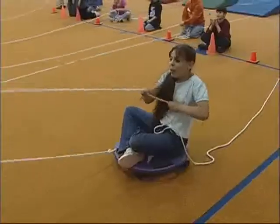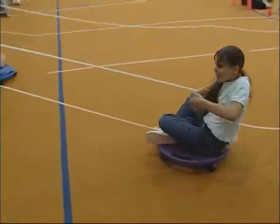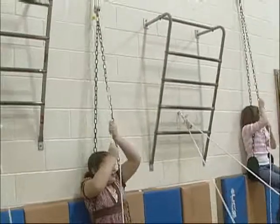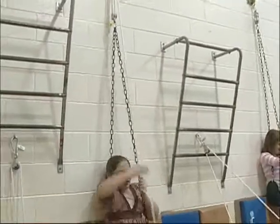She developed a curriculum that closely complements the SOLs for each grade level, from kindergarten to 5th grade, and the kids, parents, and other teachers love it. Our PE teacher, Mrs. Jones, she set up activities for us to do for electricity, magnets, simple machines — and it's a lot of fun.